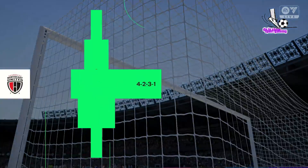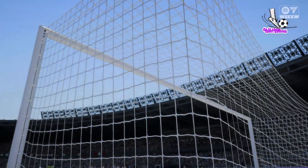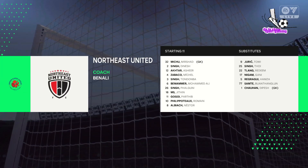This is how the visitors will set up today. Well, in this shape, their two holding midfield players will be key today. If they can get on the ball and dictate the play, protect the two centre-backs, it will then allow the attacking players to show their creative quality.